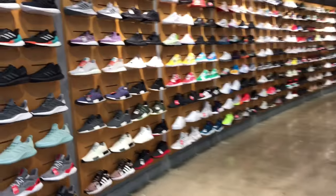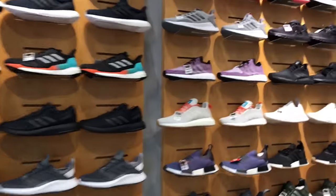What's up, YouTube family! Just got here at Lake Line Mall. I'm gonna check out Finish Line and Foot Locker, see what they got. Just walked into Finish Line right here.